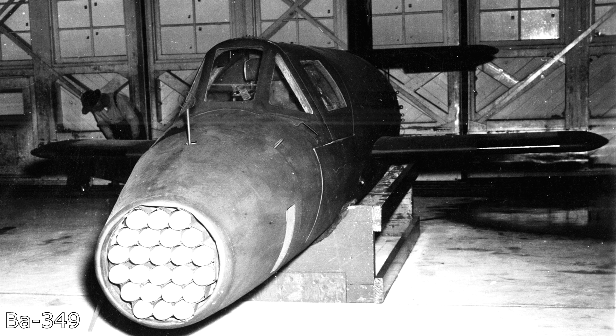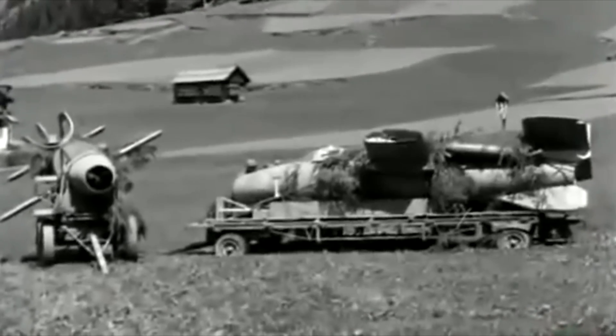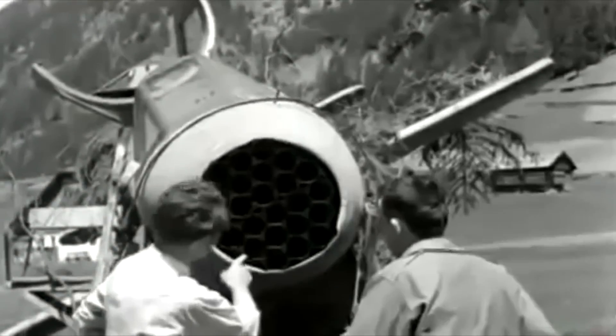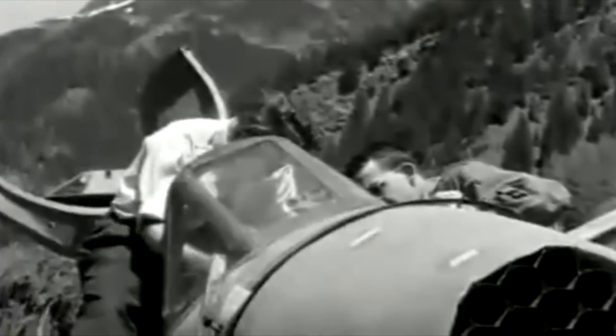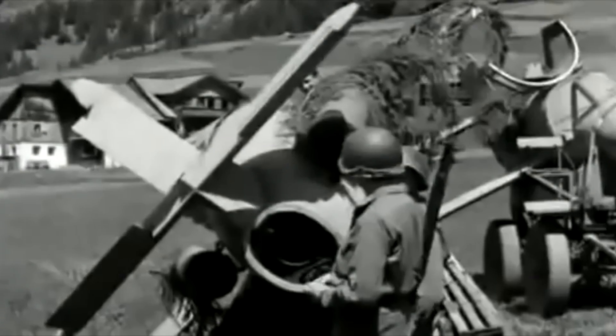Number 3: The Bachem 349, otherwise known as the Natter. It's a German late-war bomber interceptor whose only armament is unguided rockets in the nose. The idea was that Natters would be located near industrial areas for intercepting enemy bombers. Using a rocket engine and disposable rocket boosters, the Natter would climb up to the height of a bomber formation and attempt one or two attack runs with its rockets. Just one of the multiple rockets in the nose would destroy a B-17. With its three and a half minutes of fuel almost exhausted, the pilot would bring the plane back down to a safe altitude and bail out with a parachute.